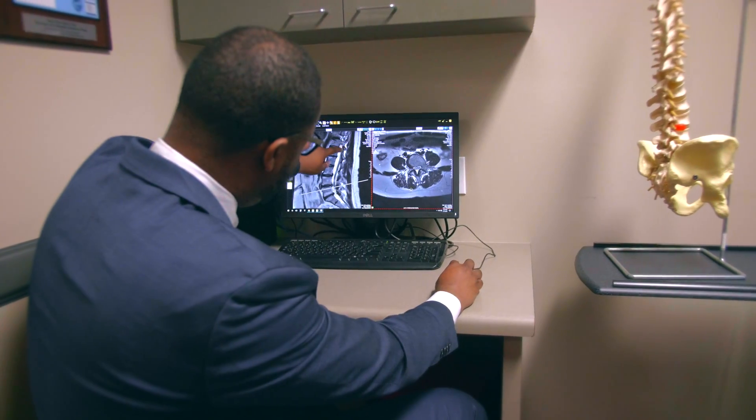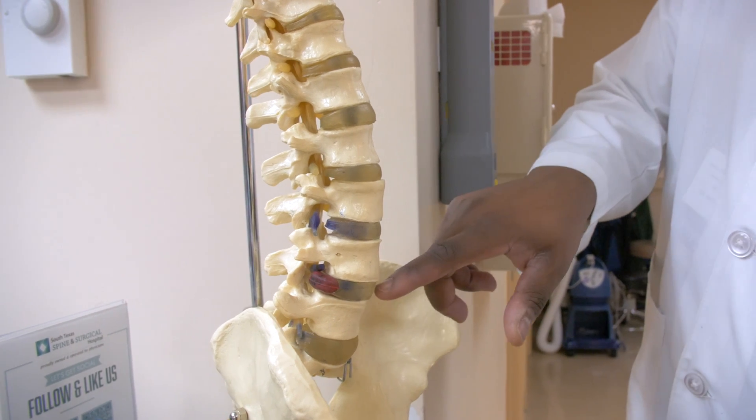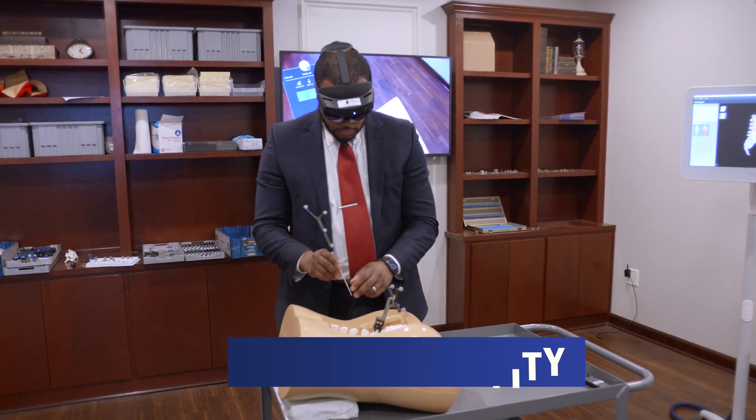I'm an educator at heart, and I love to teach. I really make sure I take the time to make sure that my patients understand their spinal condition, as well as what my plan is to help their pain. Traditionally, when we're teaching and educating patients in office, we either use a spine model or actually just Googling a picture online of a disc herniation or of lumbar stenosis or a lumbar fusion. But this is at most a 2D view of their pathology. Well, this is where augmented reality and DGEN XR comes into play.